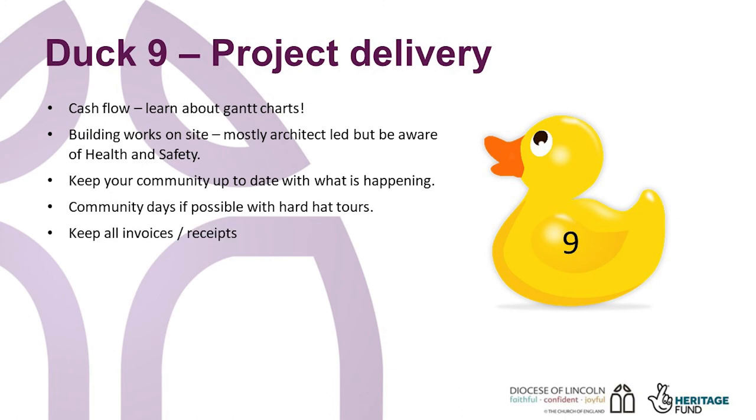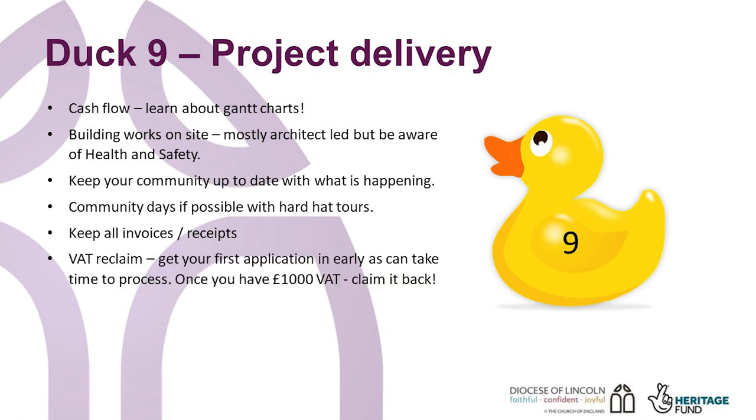Don't forget to keep all invoices, as you'll need these to claim grant funds, and keep track of what you have spent. You can reclaim the VAT via the listed Places of Worship grant scheme. Get your first application in early, as it can take time to process. So once you have spent £1,000 on VAT, put your claim in.